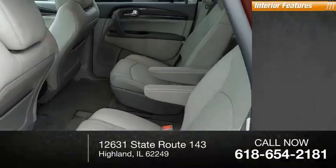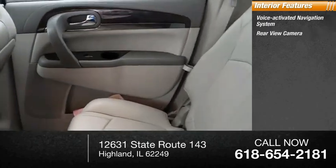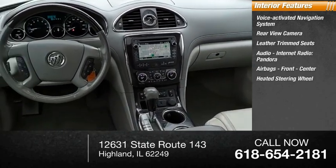Inside you'll find a voice-activated navigation system, rear view camera, leather trim seats, internet radio, Pandora, and airbags — front and center — as well as a heated steering wheel.